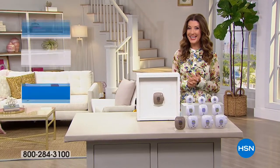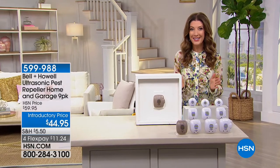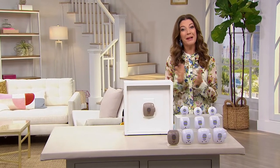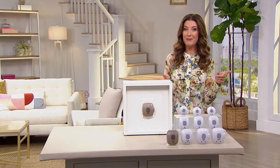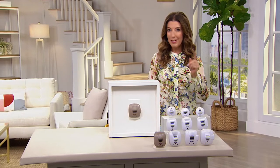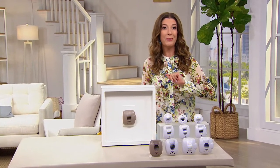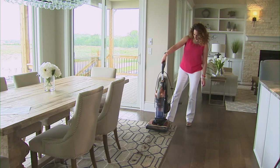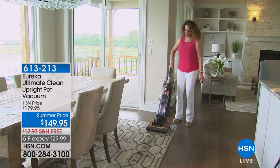Happy Father's Day to all the dads out there — happy Father's Day to my dad. Dad, if you're watching, you're the best dad ever. So by the way, if you are a dad or if you're shopping for a dad, we've got some great home solutions for all of you. Why don't you help dad with some projects around the house? We're going to give you a fabulous opportunity — a brand new vacuum cleaner.